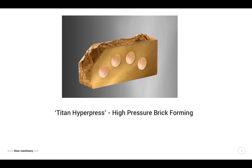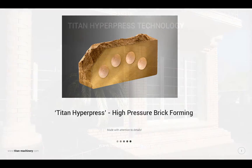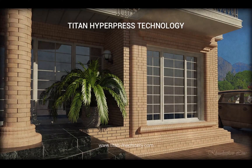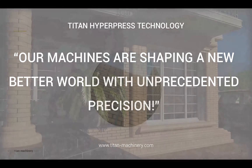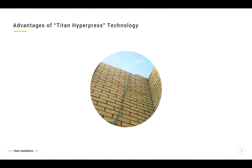Titan Hyperpress — high pressure brick forming, made with attention to details. Titan Hyperpress Technology: our machines are shaping a new, better world with unprecedented precision. Advantages of Titan Hyperpress Technology.